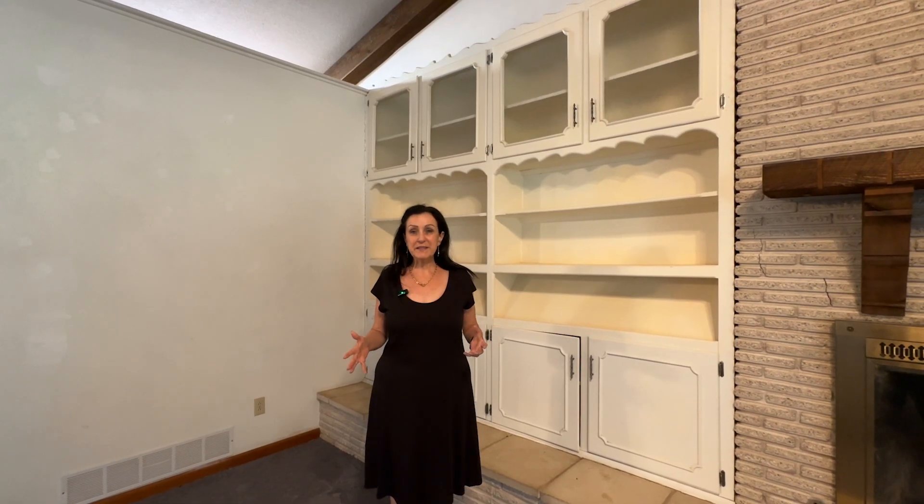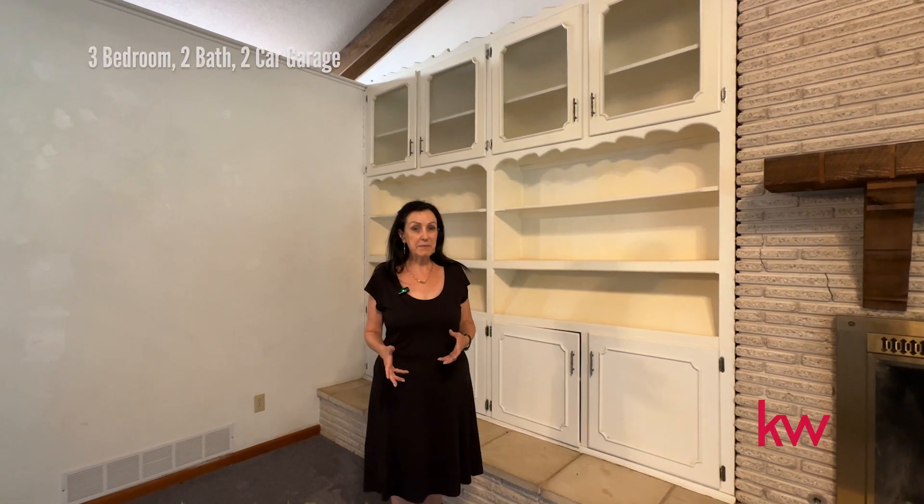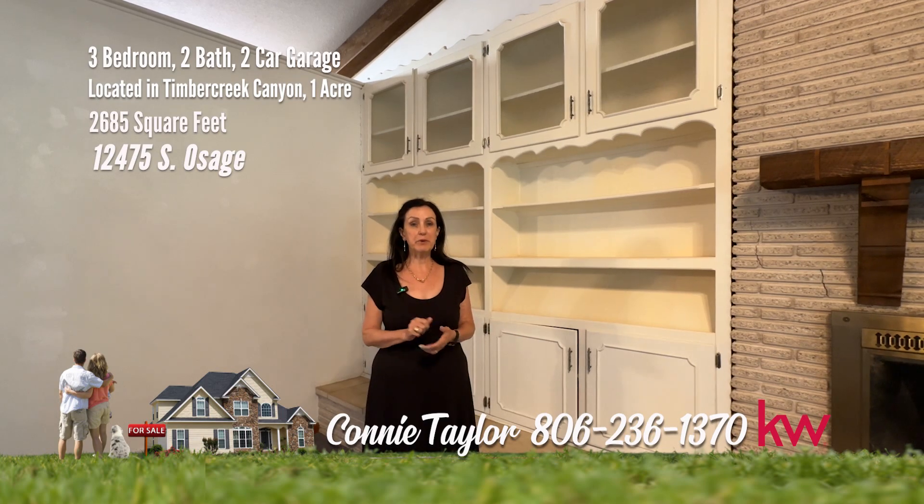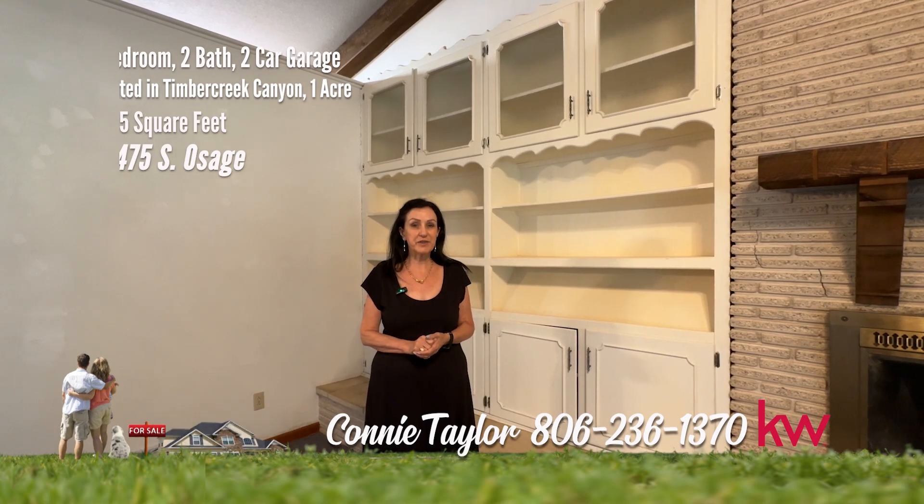My favorite three things about this home: the basement, the mechanic's pit to work on cars, and the great acre. Remember, it's a good life. Treat yourself and call us for your showing today.